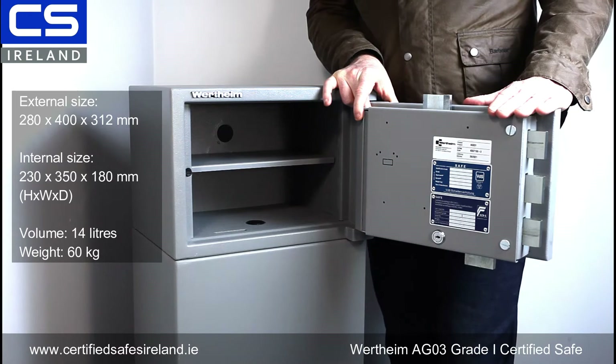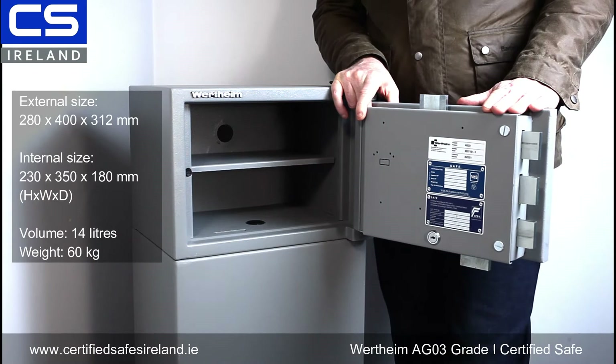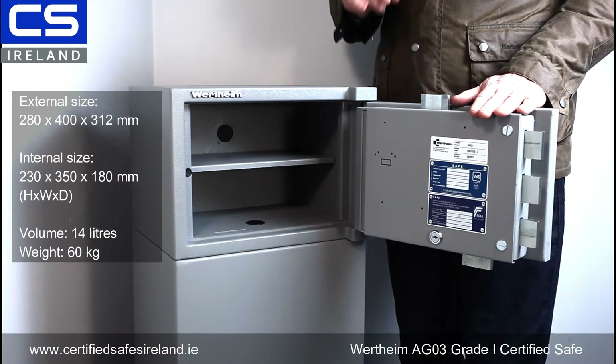You can see it's certified here by VDS, who are a German accredited certification body, and ECBS, also a fully accredited German certification body. Both of these bodies are legally accredited under ISO IEC 17065, which means that we know they're independent from the testers and we can rely on this certification.